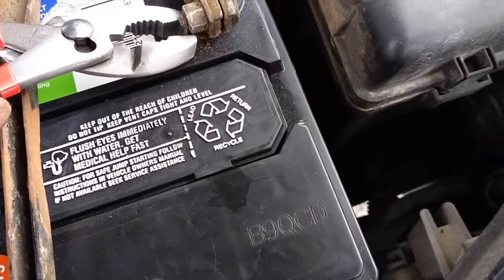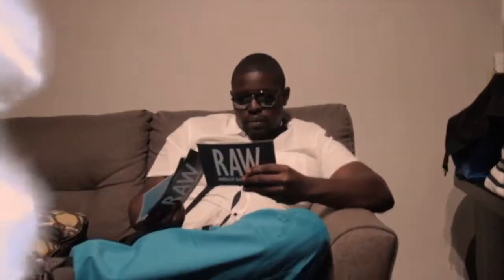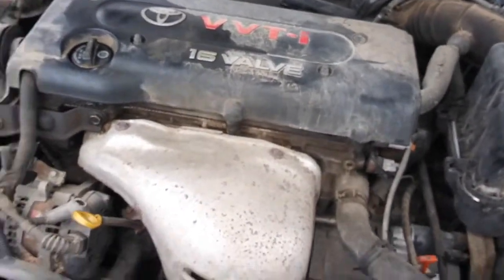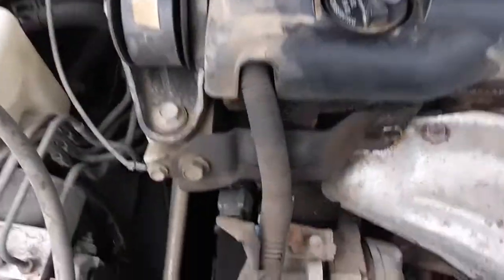I should probably not be recording while I do this because I don't even know if this is safe. This is what it takes — I don't even know what I'm doing today. All I know is that this guy broke. I don't know if it's because I added too much oil and flooded the engine. If you're a mechanic, does it look like engine flooding to you?